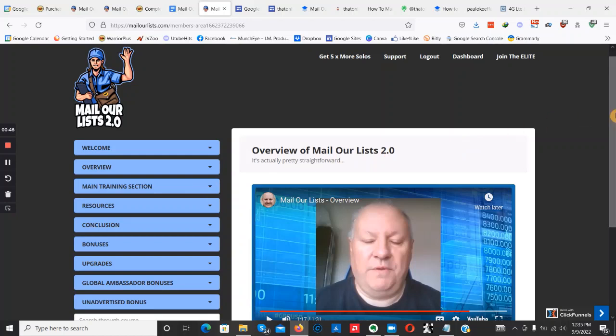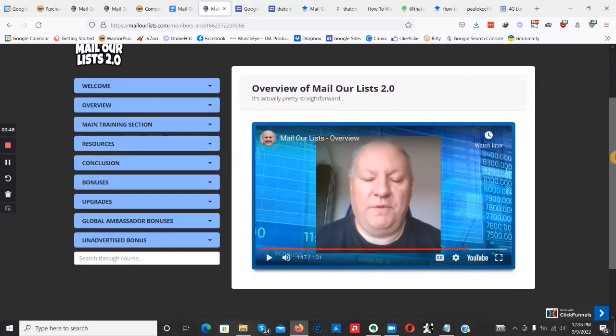When you pick up a copy of Mail Our List 2.0, you're going to be getting access to an email list of over 35,000 people interested in making money online. That list is active and already buying products in the make money online niche. Basically, once you pick up a copy, you're going to be getting one email — one solo ad — to send out to 35,000 people across 43 websites in the make money online niche.